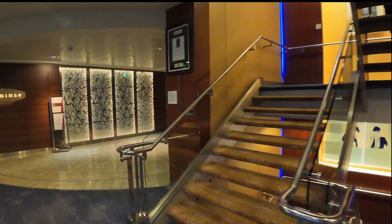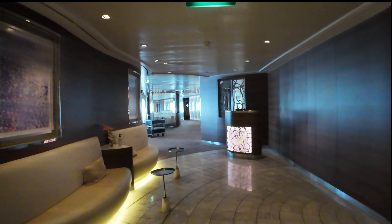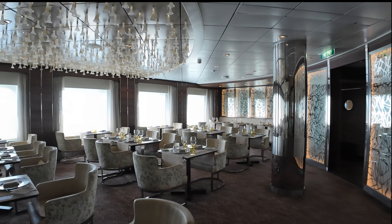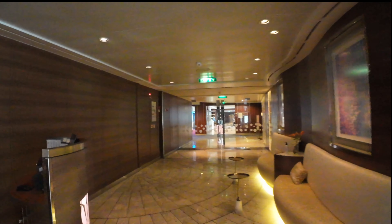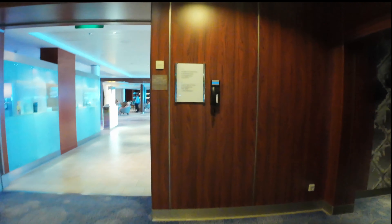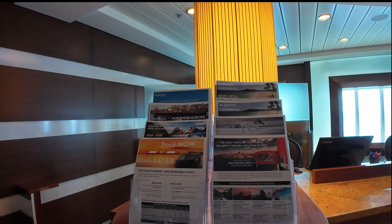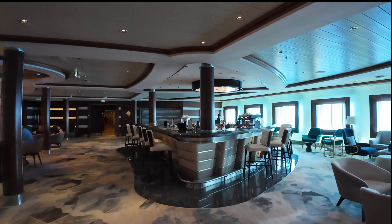Passengers staying in the suites get their own restaurant called Luminae. I've not eaten there because I've never cruised in a suite. The thing about suites on Celebrity is you pay more for your cruise fare but you get a bigger cabin and access to exclusive areas like this restaurant and possibly the retreat. Right outside Luminae is the shore excursions desk — this is where you book tours on land when the ship's in port. If there's something you really want to do, I recommend pre-booking it before you get on your cruise, either through your online booking or through a travel agent.